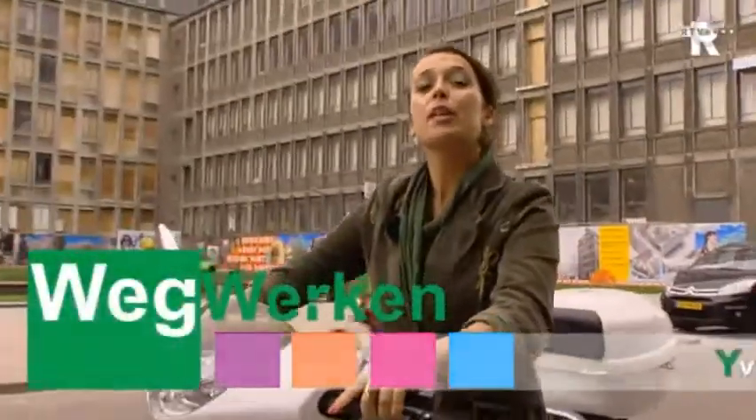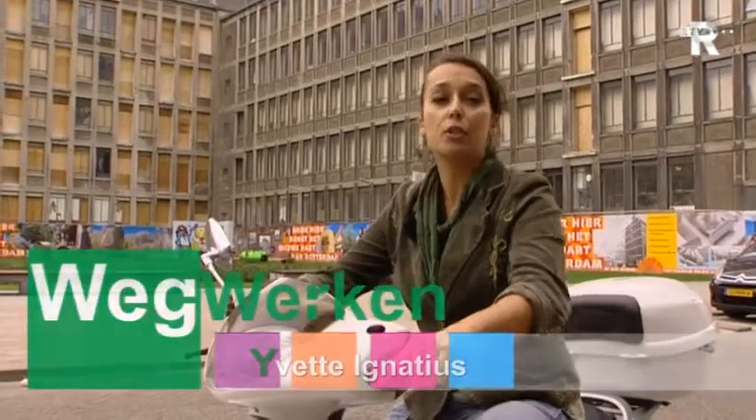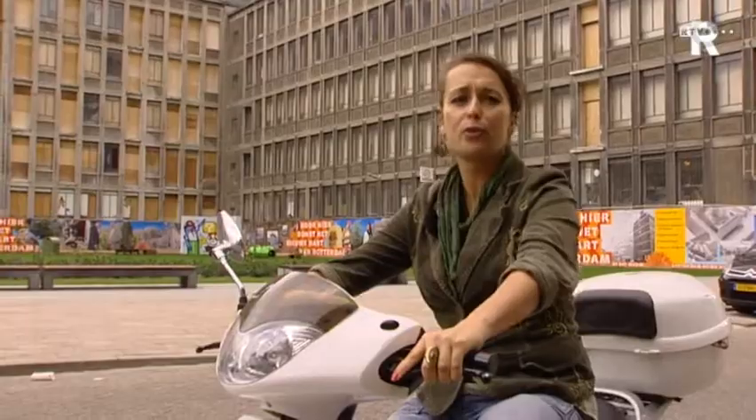Hello, welcome to Wegwerken. Today in the neighborhood of the Meent and the Rode Zand, where work is being done on the Stadskantoor. That has to be taken into account with the traffic.